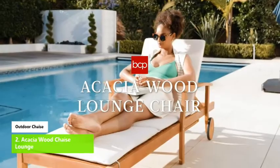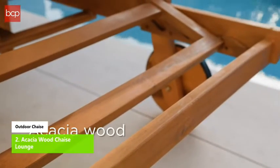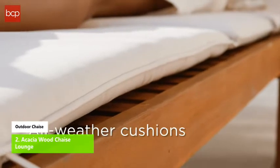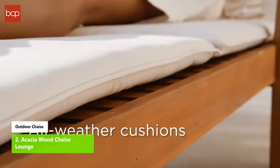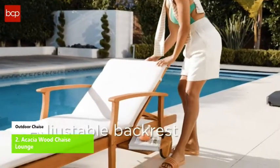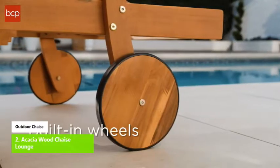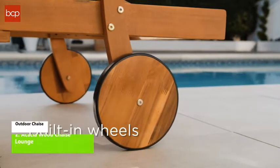Number four: Acacia Wood Chaise Lounge. Enhance your outdoor relaxation in a modern chaise that combines an open backrest with high armrests for a simple but sleek addition. All-weather cushions pair with a naturally hardy acacia wood frame for years of superior lounging. A durable groove and peg system allows you to find your perfect comfort zone with four preset backrest angles.